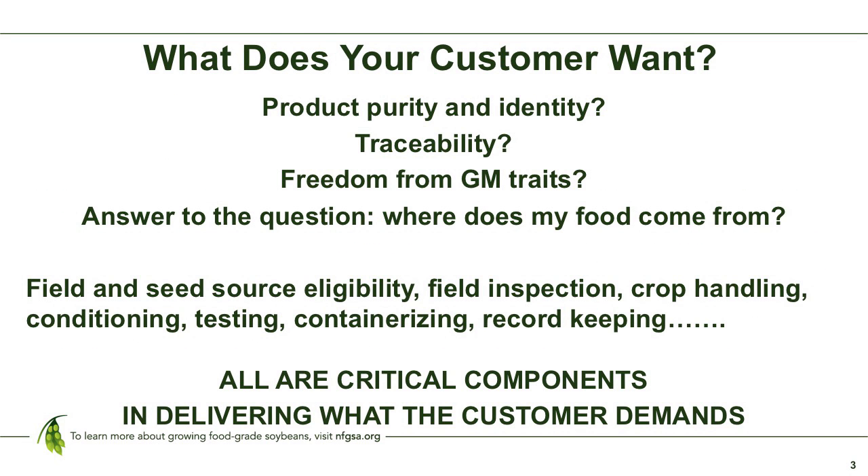In food-grade soybean production or any other IP production system, the key question is: what does your customer want? We try to build IP programs — our objective is to build an IP program that works for you based on your customer needs, and to design and execute a program that really delivers on your customer expectations.